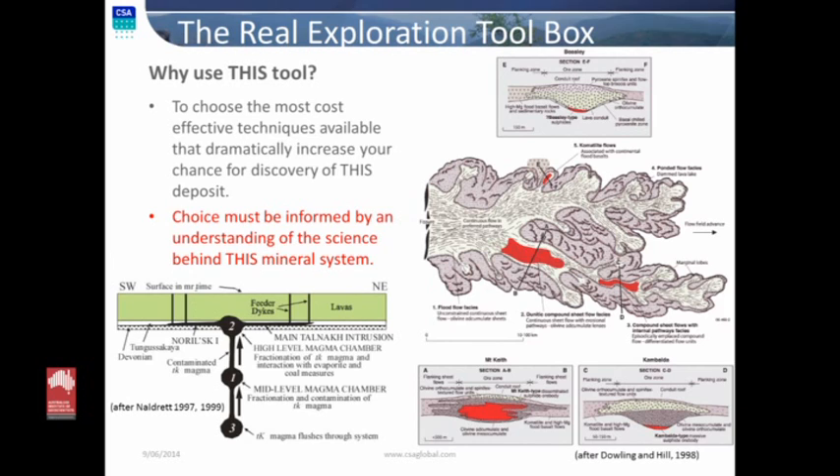That choice naturally has to be informed by the understanding of the science behind this particular mineral system you're looking for, which really then devolves back to what the real exploration toolbox is — the mineral systems approach, the science of the mineral systems approach, the physical properties of your system that you need to form that mineral system, and what techniques you're going to use to search for those system properties. Here we have two nickel deposit styles — quite dramatically different: the typical komatiite, Mount Keith, Kambalda style model, and the flood basalt style on the right-hand side.